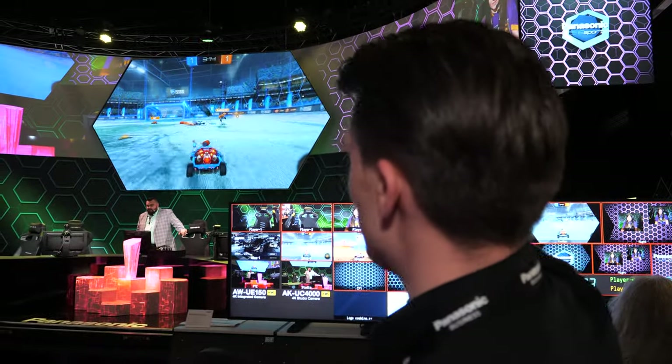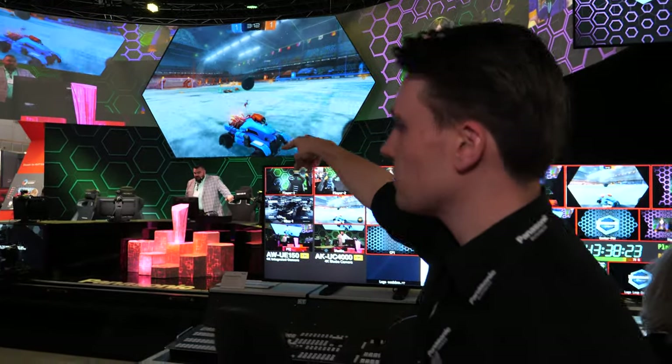We've got three projectors here blending, and then this central one showing gaming content.